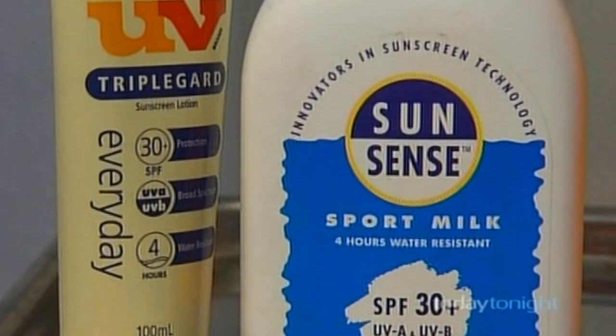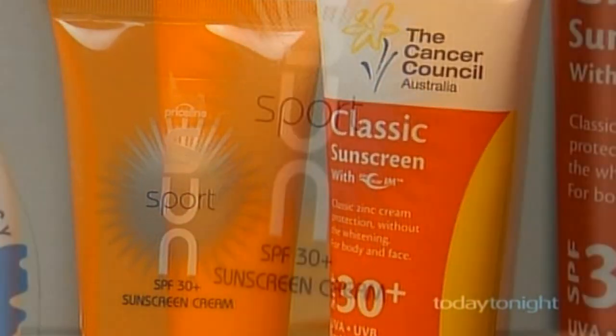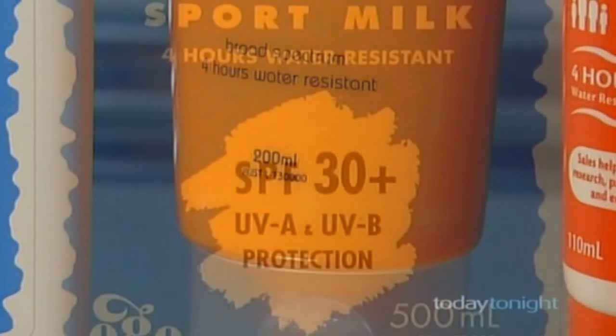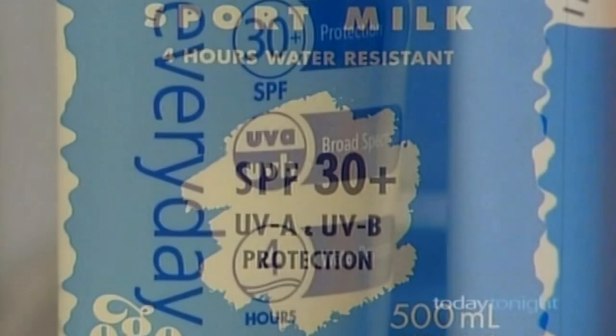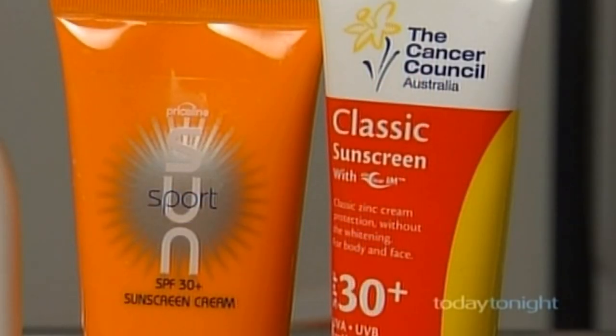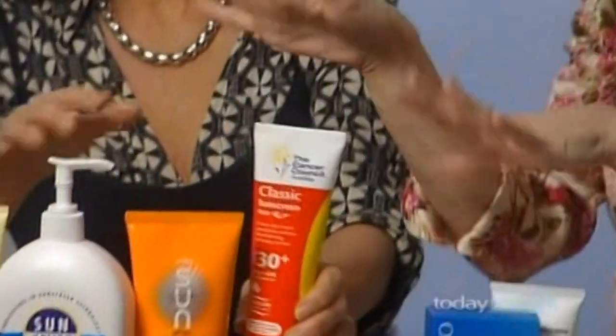Dr. Natasha Cook's four top body sunscreens all contain zinc or titanium or both, are SPF 30+, broad spectrum and water resistant: Ego SunSense Sport Milk, UV Triple Guard Everyday Lotion, Priceline SunSport, and the Cancer Council's classic sunscreen. This one in particular has got the nanonized zinc, but it's also a little bit lighter than the others.